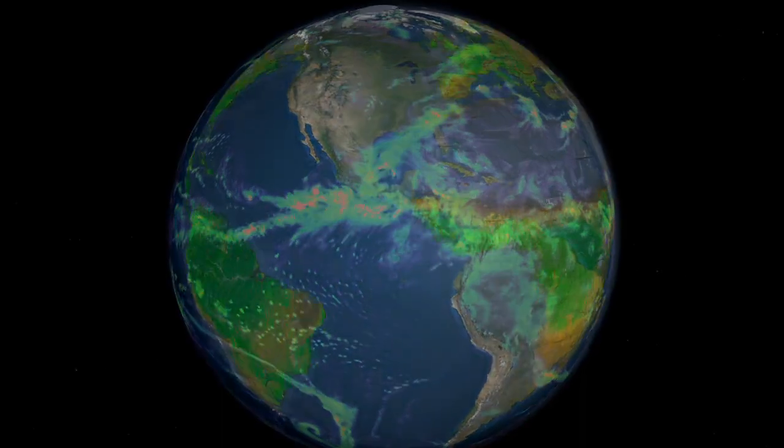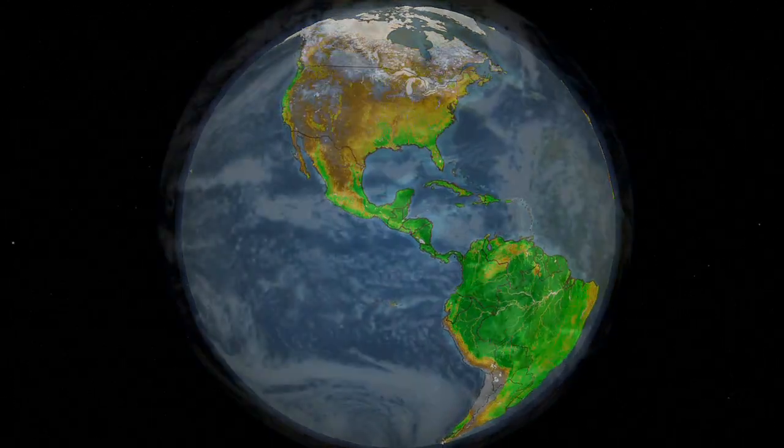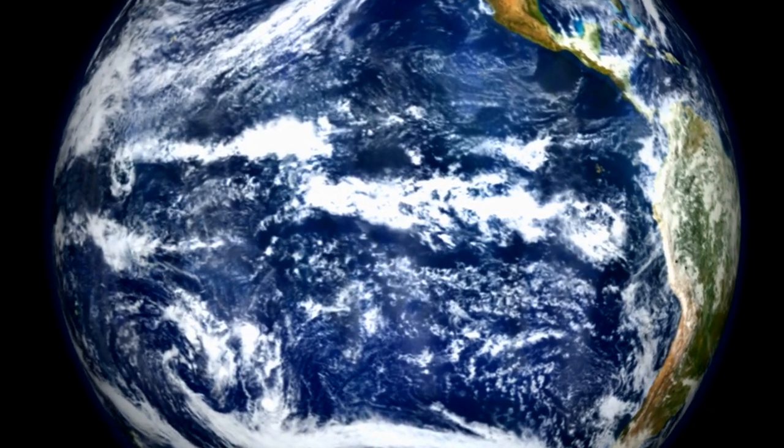which then changes land use, which then changes the amount of dust. So these are all connected things that we're trying to understand. By making all of these individual measurements, that helps us get a sense of what the whole picture is.